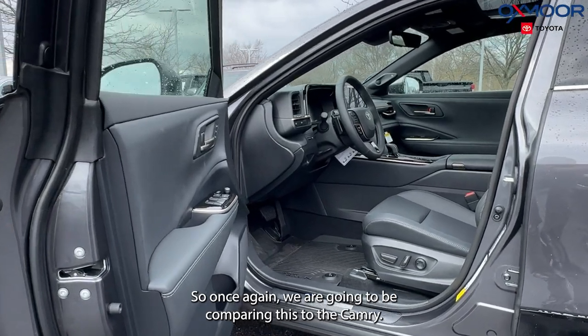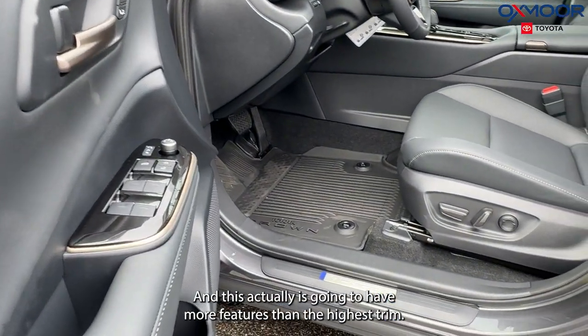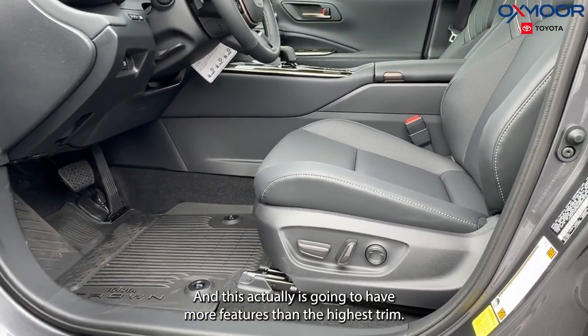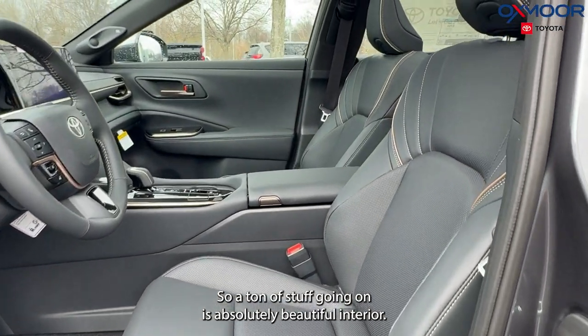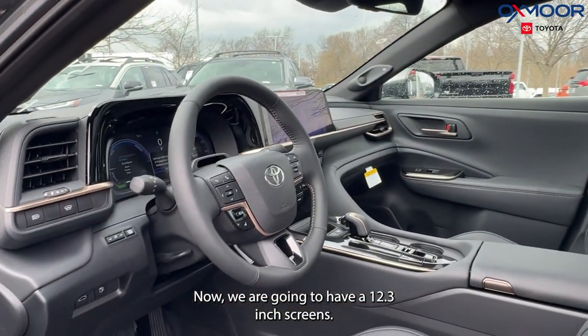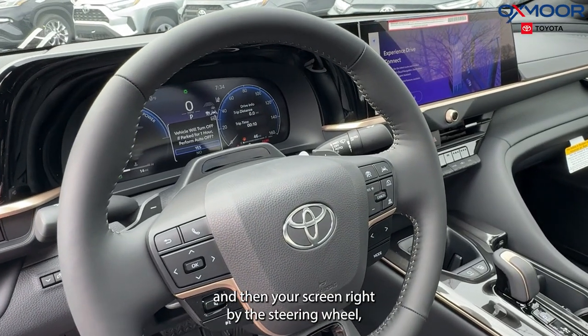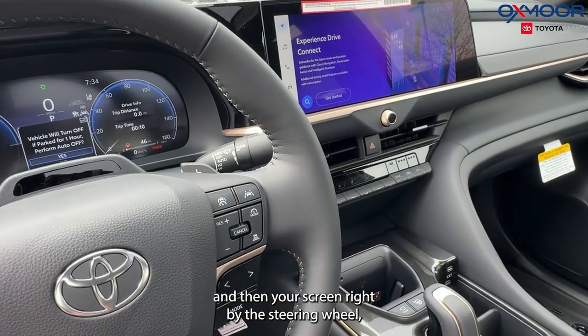Once again, we are going to be comparing this to the Camry, and this actually is going to have more features than the highest trim. It's absolutely beautiful interior. We are going to have 12.3-inch screens — you're going to have your touchscreen and then your screen right by the steering wheel.